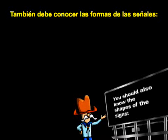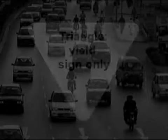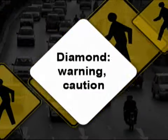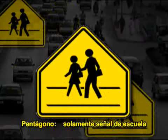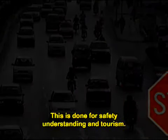You should also know the shapes of the signs. Octagon: stop sign only. Horizontal rectangle: guide. Vertical rectangle: regulatory. Triangle: yield sign only. Pennant: no passing zone. Diamond: warning. Pentagon: school sign only. Round: railroad only. Note: most countries are using the international signs, shapes, and colors. This is done for safety, understanding, and tourism.